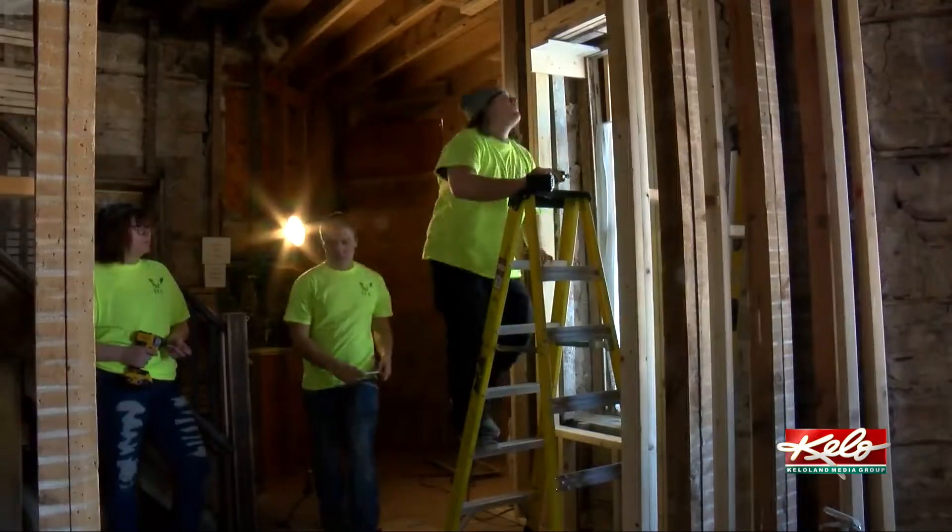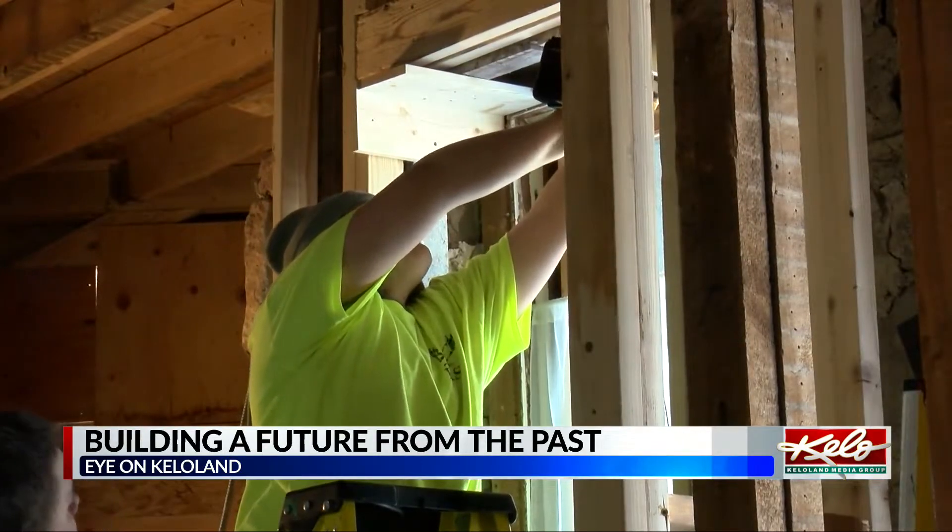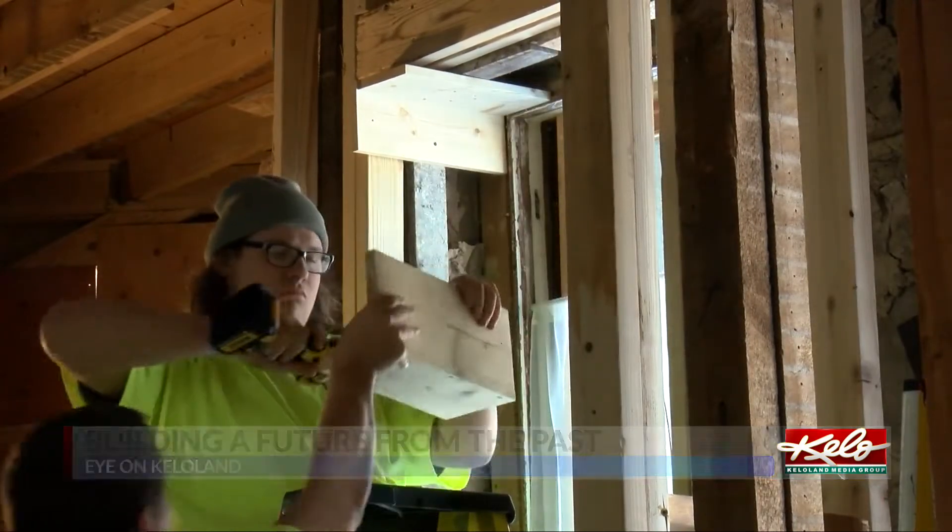Students in Rapid City High School are learning how to preserve a 140-year-old building, all while receiving academic credit. The McGillicuddy House is located only a few blocks away from the public high school. Students work on the home for several hours, twice a week.